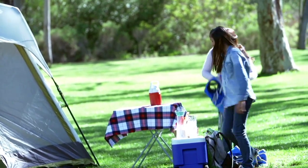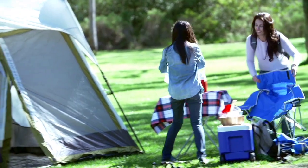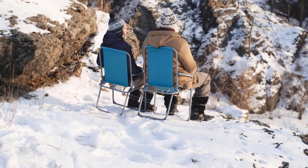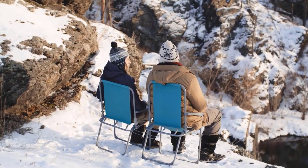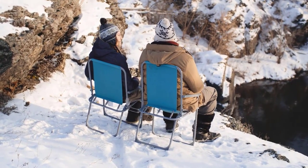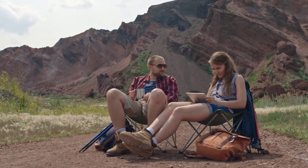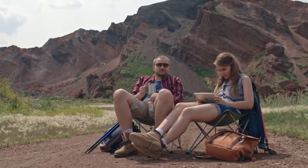The lightweight camping chair is a portable and foldable seating option designed for outdoor enthusiasts, campers, hikers and travelers who prioritize convenience and comfort while on the go. These chairs are specifically engineered to be compact, lightweight, and easy to carry, making them a popular choice for various outdoor activities.